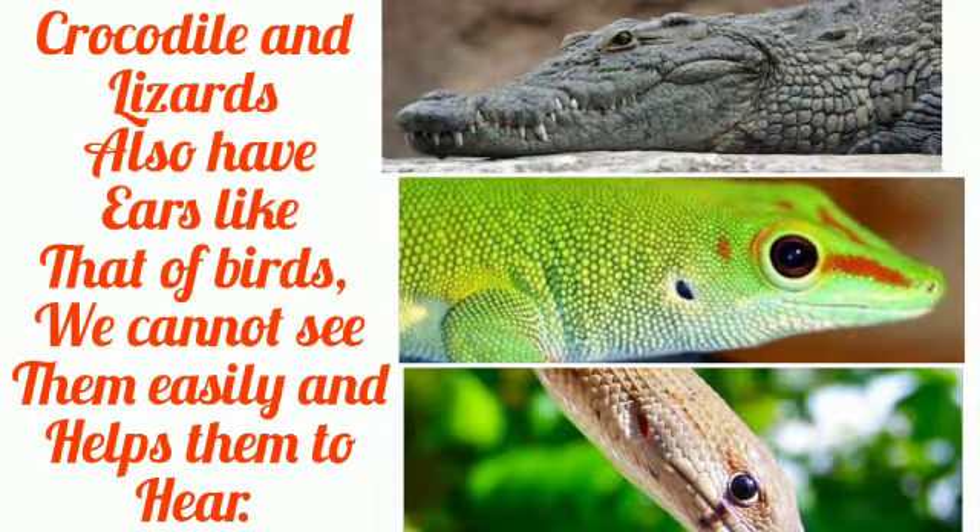Crocodiles and lizards also have ears like that of birds. We cannot see them easily, but they can still hear very well.